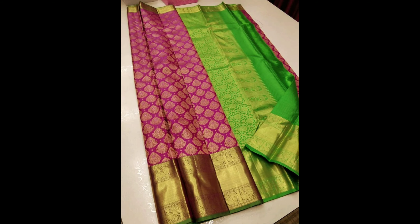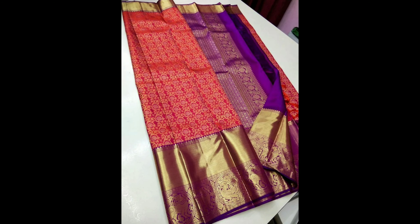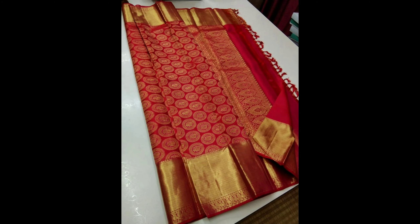This one is a beautiful pattern of silk saree design. This one is a grand dark green bridal silk saree design. And this one is a beautiful color combination of red silk saree design, and this one is a pure handloom designer Godwal silk saree design.